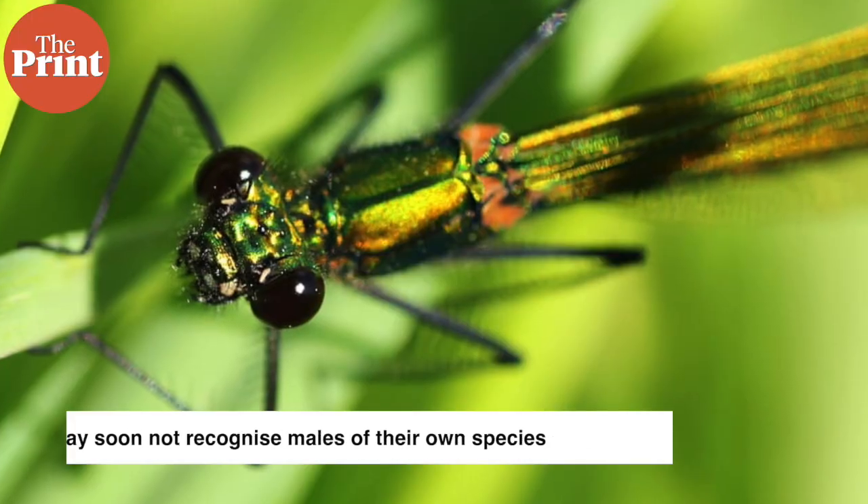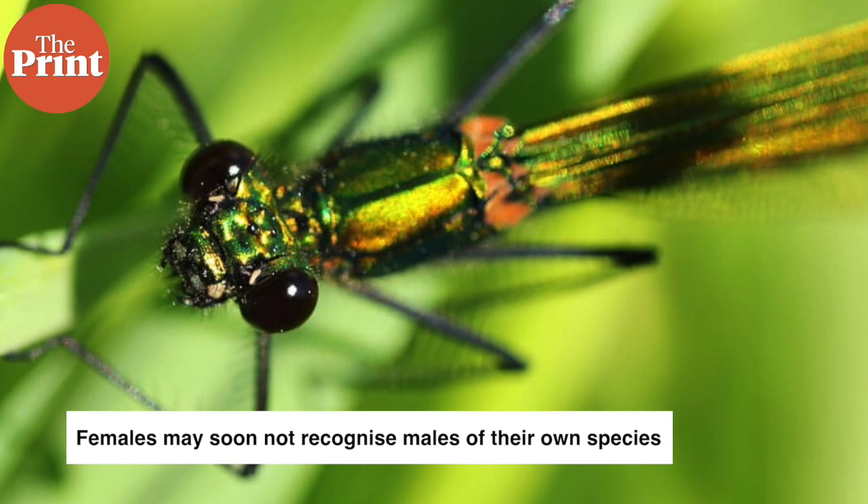Now, one of the implications of this research is that females may no longer recognize males of their own species. This could cause them to mate with males of the wrong species.